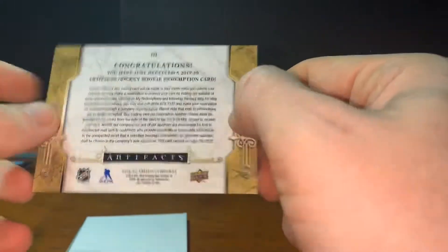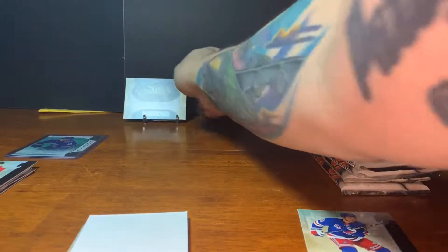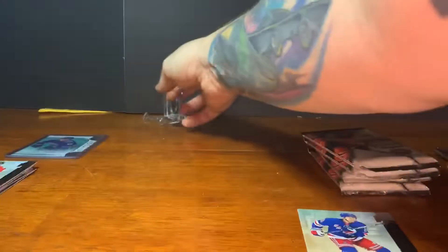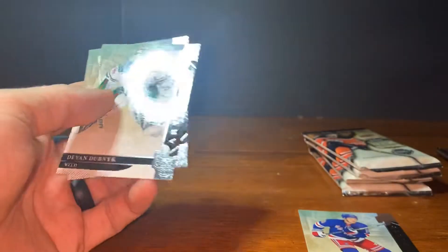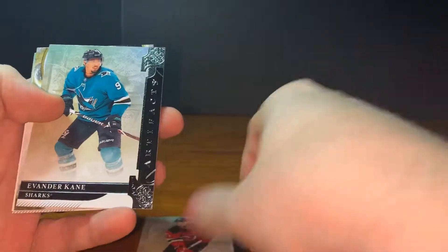I'm not totally sure what that redemption is — if anybody knows, let me know in the comments. I don't like to put stuff in the background much anymore, it's killing the picture. Devin Dubinick and Ryan Strome. Kyle Palmieri and Evander Kane.